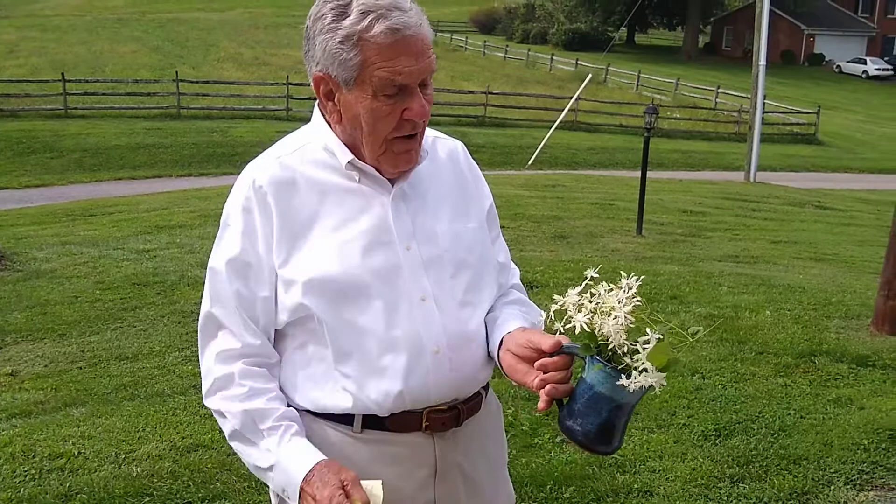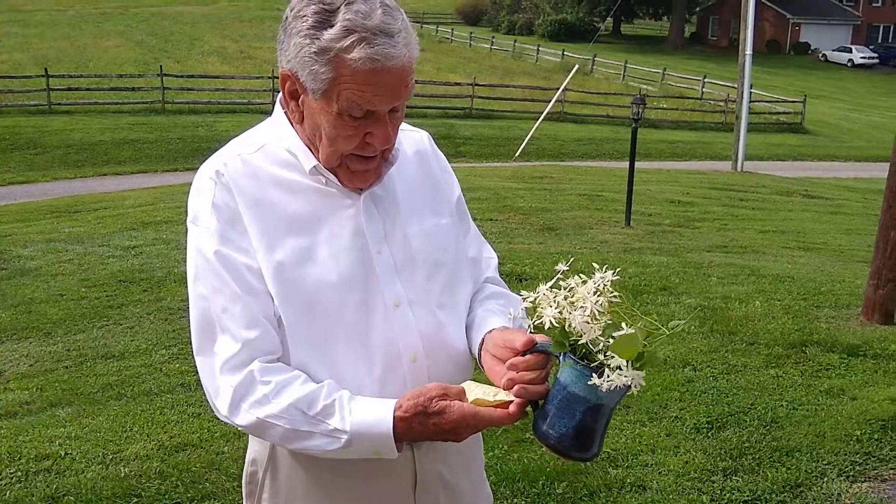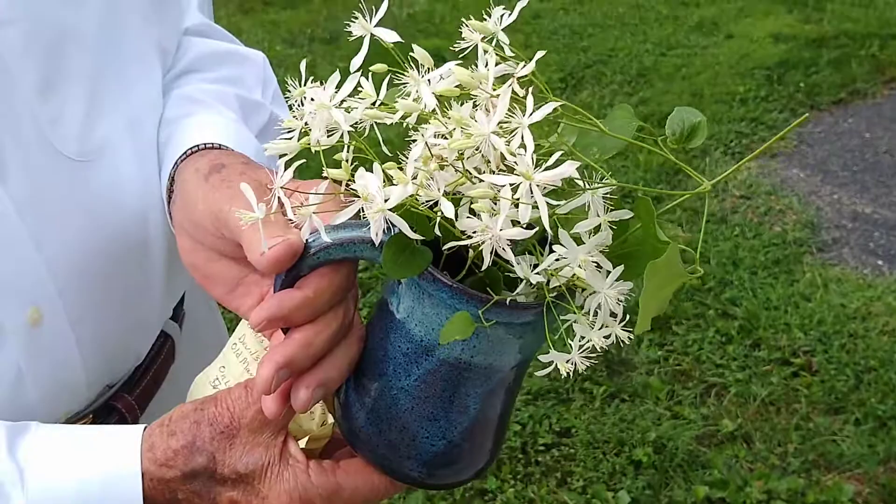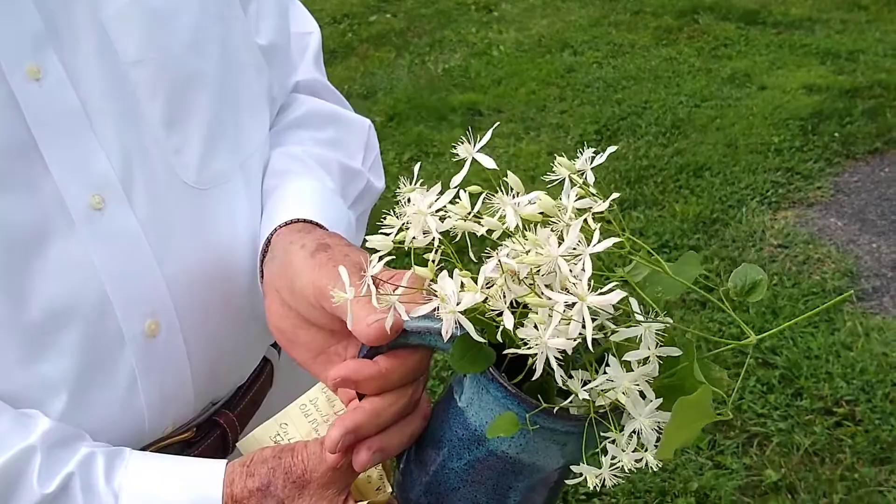It turns brown in the fall, and that's one of the reasons it's called Old Man's Beard. The tendrils get long and look like corn silks, so this becomes a total mat of dried corn silk in the fall.